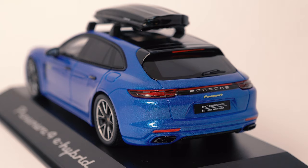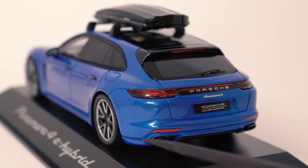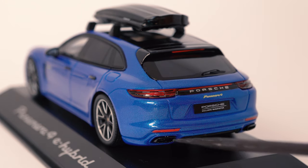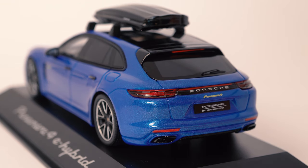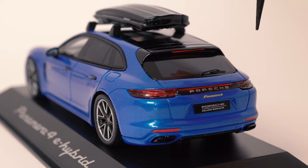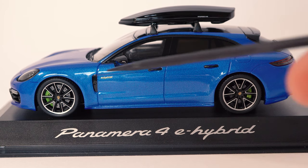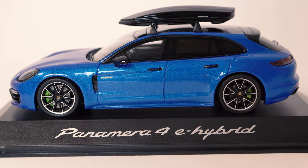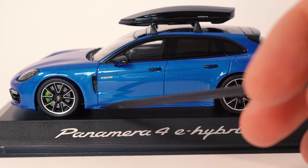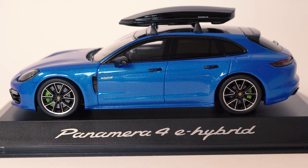The car is equipped with the Sport Design package, which paints the lower part of the car in Sapphire Blue Metallic. We also have the exhaust tips in black and a panoramic roof. Because this is a Tech Equipment model car, there's a huge roof box on top that looks really cool. Moving to the side, the 21-inch Exclusive Design wheels look very nice. The door handles, mirrors, blade, and window surroundings are all in black, with the side blades in Sapphire Blue Metallic as part of the Sport Design package. The rear side windows are tinted, and Spark did a great job representing all these details.